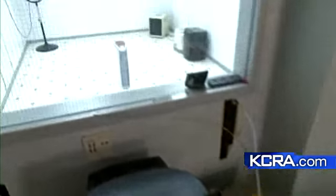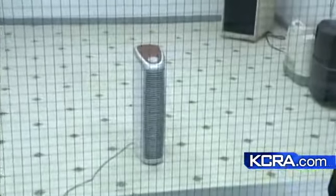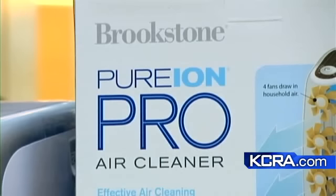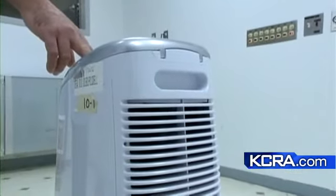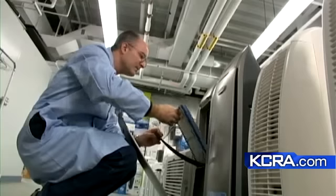An air cleaner from Brookstone did far better removing dust and smoke, but there was a problem. Brookstone's Pure Ion Pro produces a small amount of ozone, which can aggravate asthma. The Brookstone does meet voluntary standards for ozone levels, but Consumer Reports does not recommend any product that produces ozone.